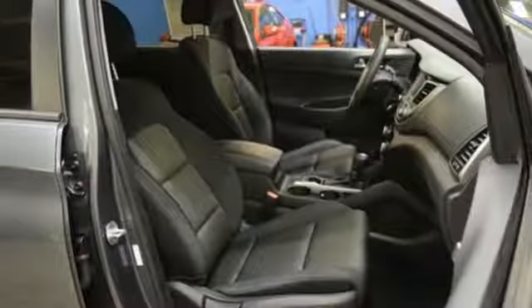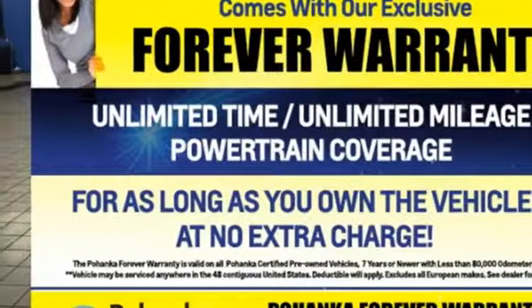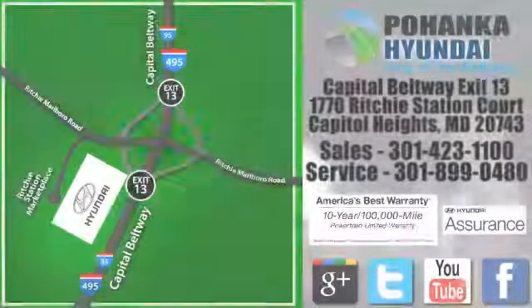Challenging convention to find a better way — it's the Hyundai way. Hurry in today and see it for yourself. Visit Bohemia Hyundai, King of the Beltway, today.